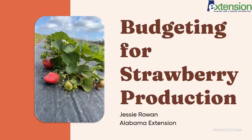Today I'm going to be talking about budgeting for strawberry production. My name is Jessie Rowan. I'm on the farm and agribusiness team as well as the commercial horticulture team, and I work primarily with fruit and vegetable growers in the central part of the state.